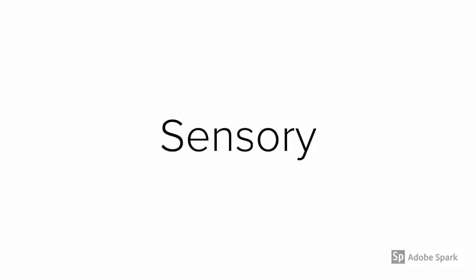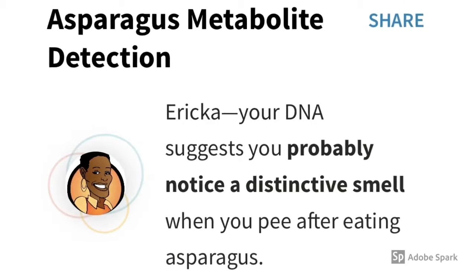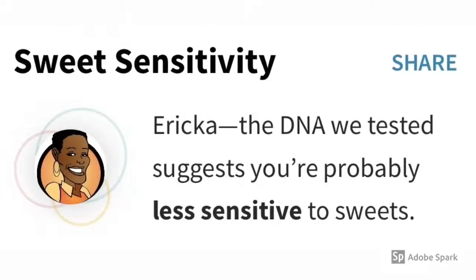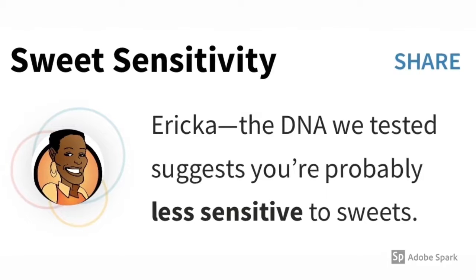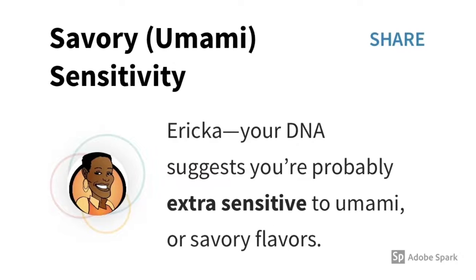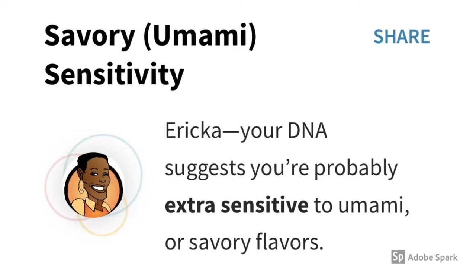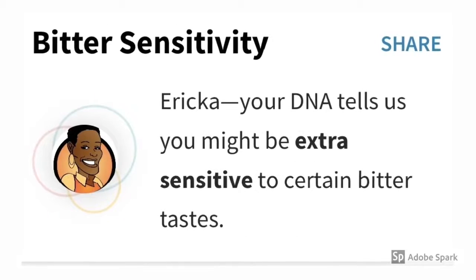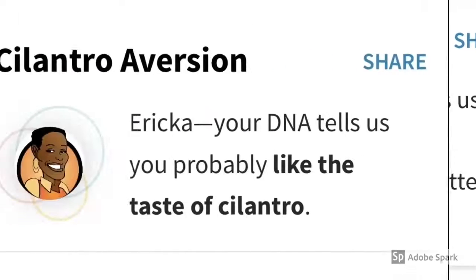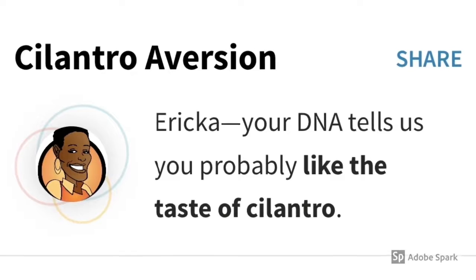Let's take a look at the sensory category. Asparagus Metabolite Detection — it says that my DNA suggests that I probably notice a distinctive smell when I pee after eating asparagus. Sweet Sensitivity — the DNA suggests that I'm probably less sensitive to sweets. Savory Umami Sensitivity — my DNA suggests that I'm probably extra sensitive to umami or savory flavors. Bitter Sensitivity — my DNA tells them that I might be extra sensitive to certain bitter tastes. Cilantro Aversion — my DNA tells them that I probably like the taste of cilantro.